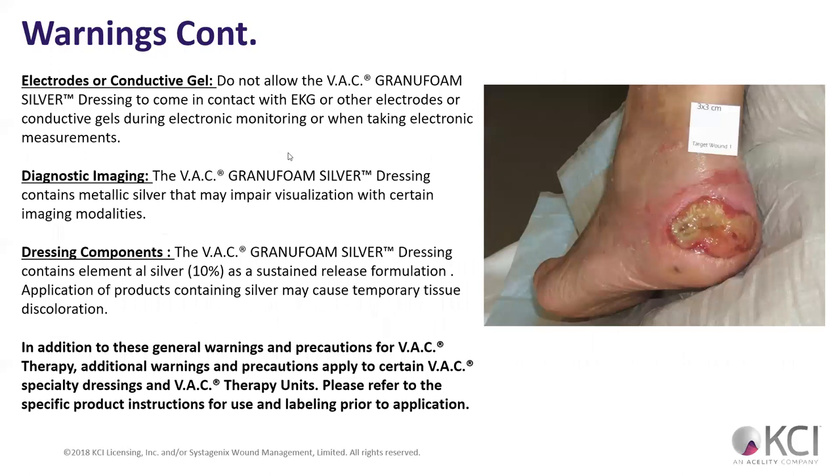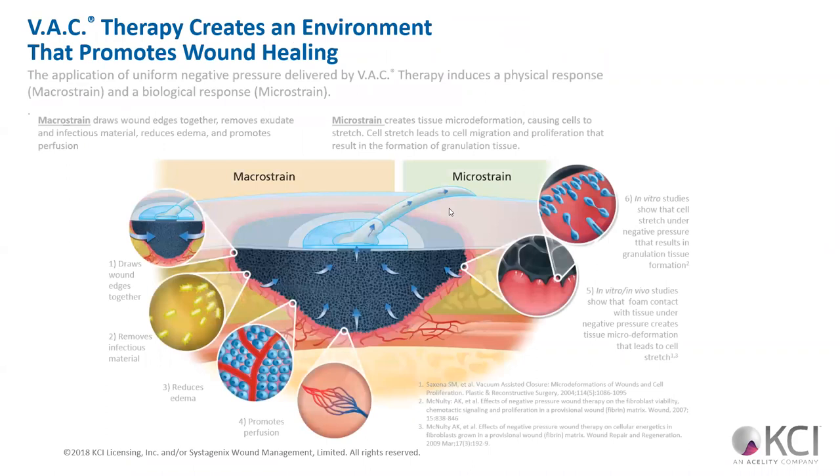Don't use electrodes or conductive gel over the area where you're doing wound VAC therapy. Certain dressings, especially the granulofoam silver, can impair visualization with certain imaging modalities. The dressing contains silver in a sustained release formulation — it has metal in it. The product will tell you what you need to do.